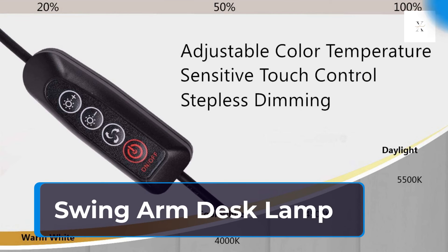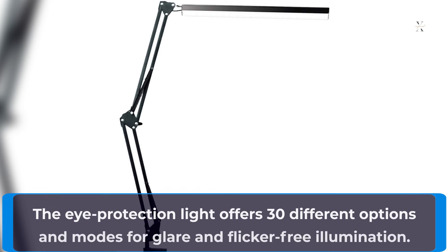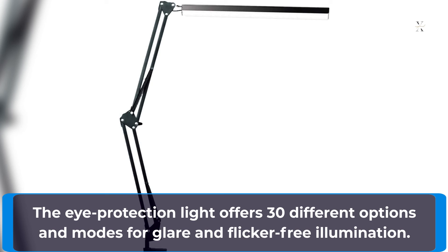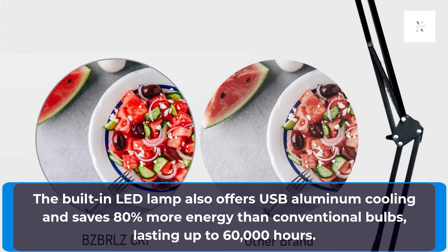Swing Arm Desk Lamp. This clamp-on style desk lamp offers button control and a 2-year warranty. The eye protection light offers 30 different options and modes for glare and flicker-free illumination. The built-in LED lamp also offers USB aluminum cooling and saves 80% more energy than conventional bulbs, lasting up to 60,000 hours.